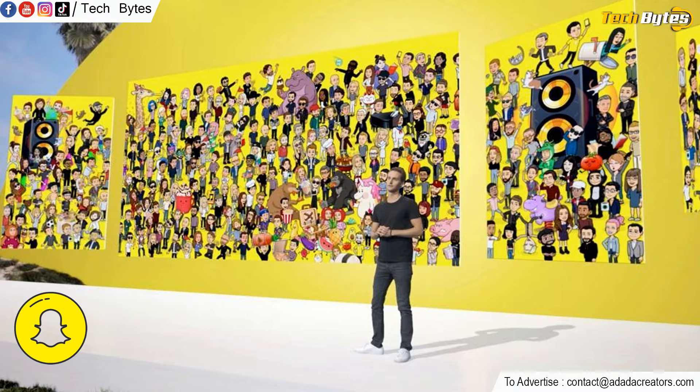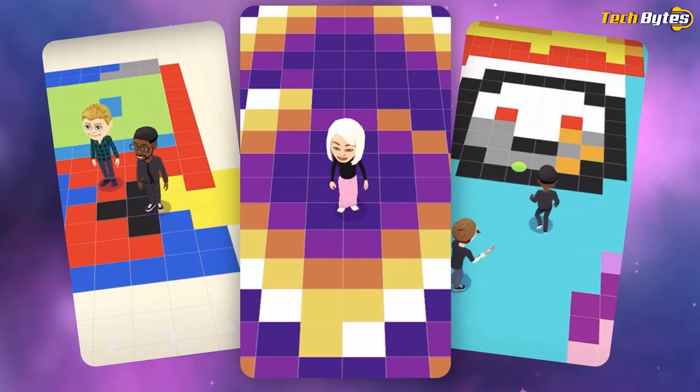Snapchat is rolling out a new original game called Bitmoji Paint. The game includes painting and customizable avatars. Users can paint in squares present in grids on a shared canvas. You can send fun messages and even make giant landscapes. Snapchat has also offered a voice chat feature in the game's menu, so users can communicate with friends who are scribbling.